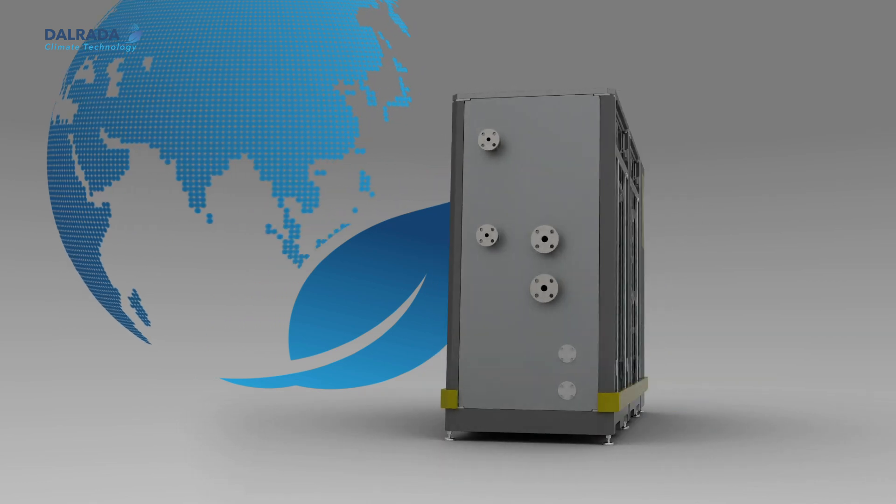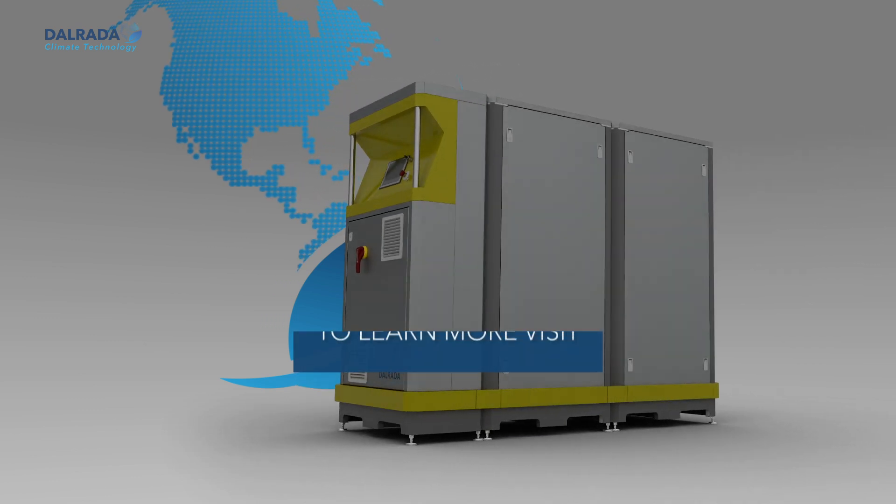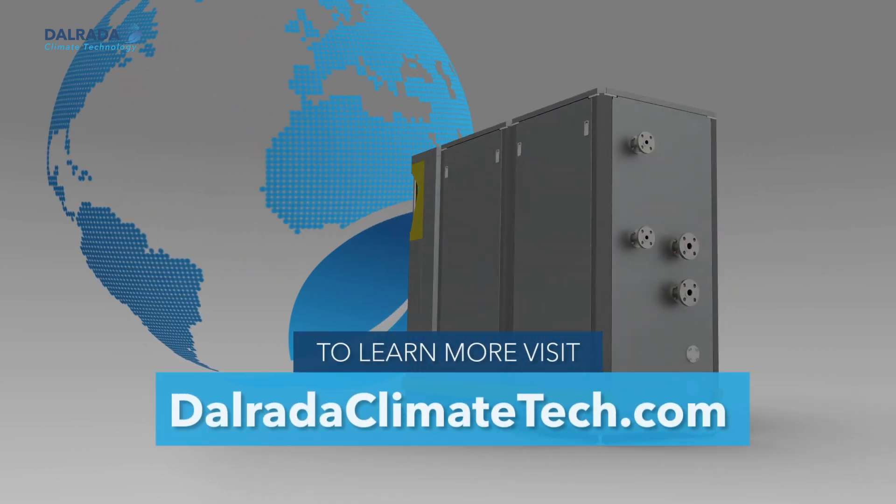We welcome the opportunity to demonstrate our industrial strength heat pump solution that solves each component of the ongoing energy trilemma. Thank you for watching.